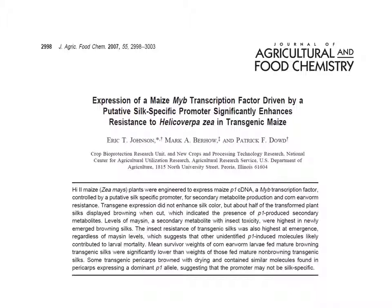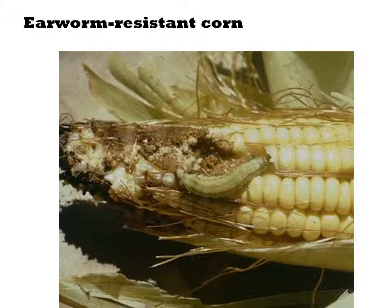Earworm is a common infection in corn. One existing solution is the use of Bt transgenes, where a gene from a Bacillus bacterium is transferred into the corn, and consumption of the corn by the worm kills them.